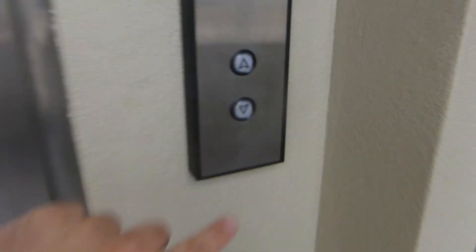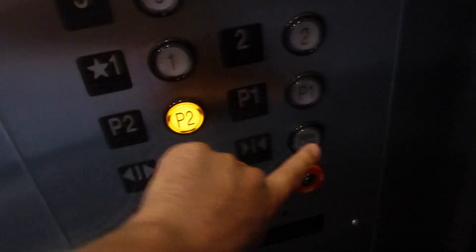Here we come to the modernized elevator at the 17920, also known as the Preston office building. Original U.S., but Kone got their hands on this P2. That was where the original floor indicator was.